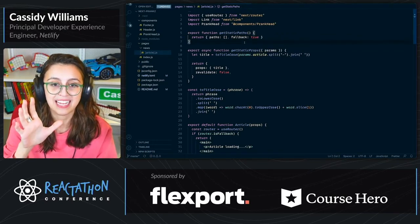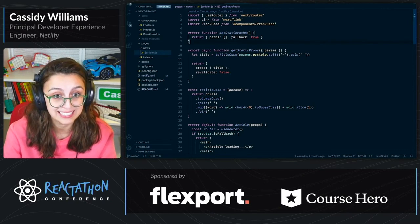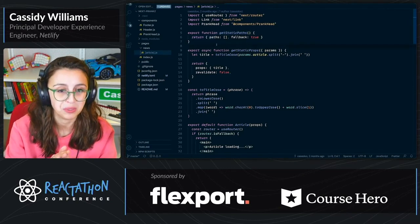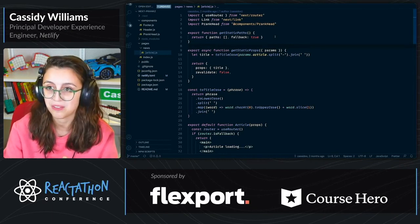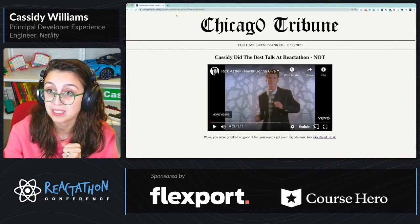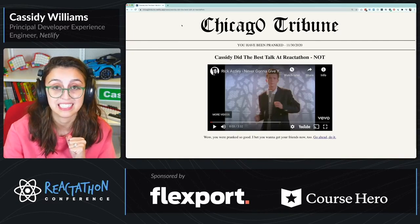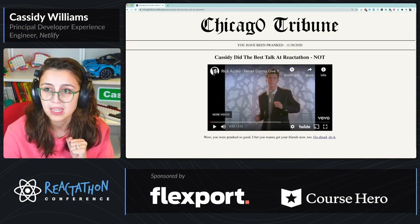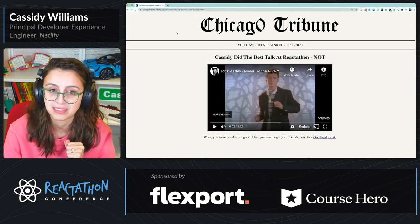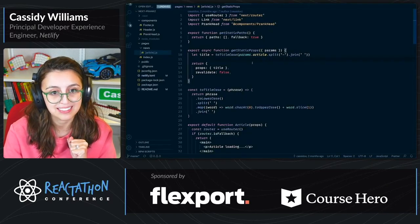So if you define no paths, you can have some user-defined paths. For example, if I have a prank article — and if you look at the URL — I have this 'Cassidy did the best talk at Reactathon' thing generated from that form. I can use that and pull it into the parameters in getStaticProps.